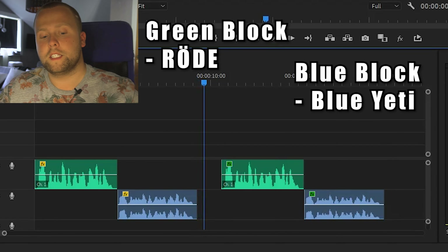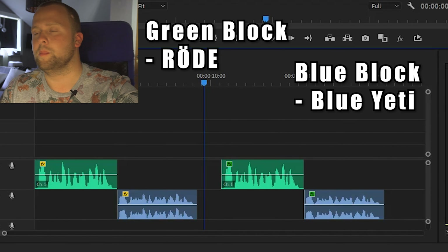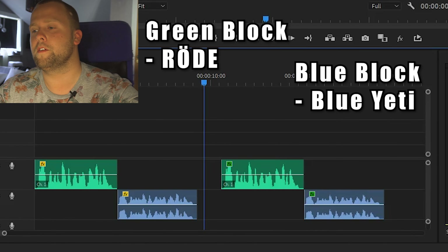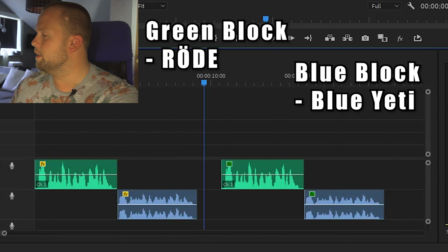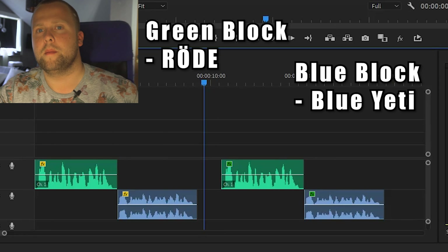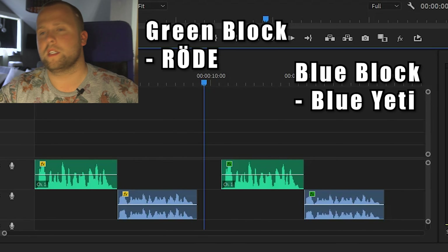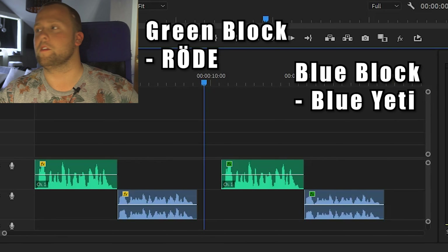And there you have it. If you ask me, I personally think that the Röde microphone is just as good as the Blue Yeti microphone. I could easily use the Röde microphone instead of the Blue Yeti. Comparing the sound quality, the price, and the accessories you have to buy on the side, I think the Röde microphone is way better — it's much cheaper, you don't have to buy an arm, and it sounds very good.